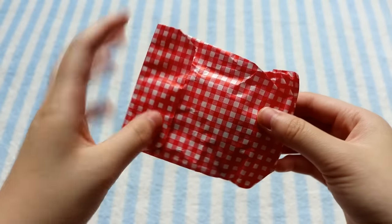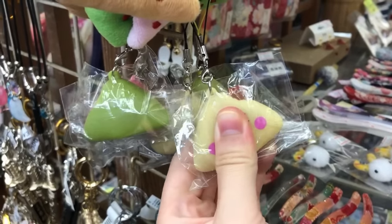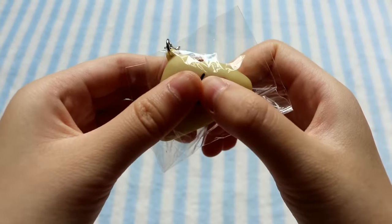The next thing I got was another squeeze toy — I'm sorry for all the squeeze toys I'm showing — but this one is actually the same as the green and pink one. I just got this one to complete the collection. As you can see, there are three colors, and this one squeezes out the same filling as the green color.